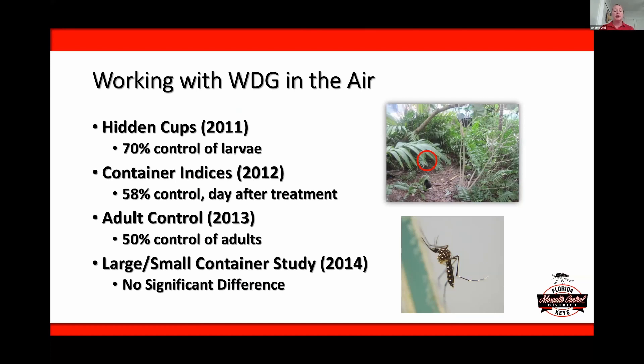We continued working to confirm this was making a big difference. We did hidden cup trials where we hid cups in very dense vegetation, checked container indices, and also looked at overall adult control — comparing treated areas versus areas we weren't treating. We did find that we were reducing our adult population by about 50%. We also found that when it comes to large and small containers, there was no significant difference in the control — excellent results throughout this timeframe.